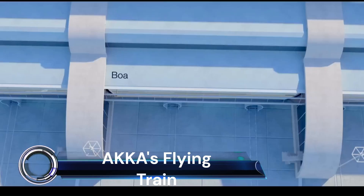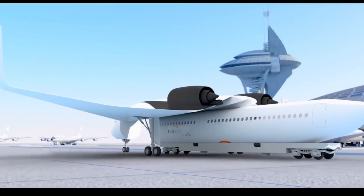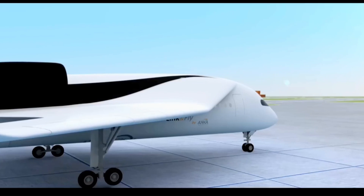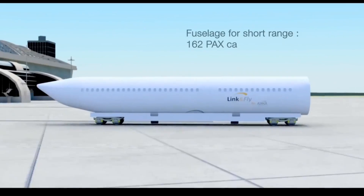AKKA's flying train — let's dive into the fascinating world of AKKA's Link & Fly concept, a revolutionary blend of train and plane. Imagine a sleek tubular train departing from a local station, whisking passengers straight to the airport.